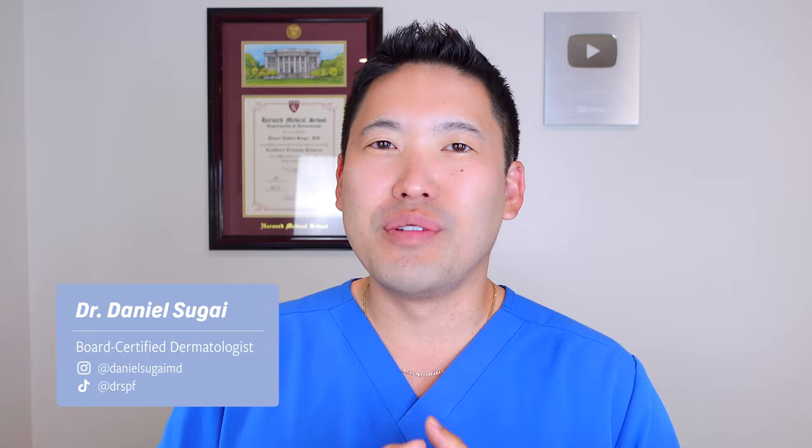Hey guys, it's Dr. Diana Sugai. I'm a board certified dermatologist here in the Seattle area. Thank you guys for subscribing to the channel. Thank you to Seattle for giving me a wonderful summer. As we get into the colder winter seasons, this is a very important topic: dry cracked heels and feet in general.